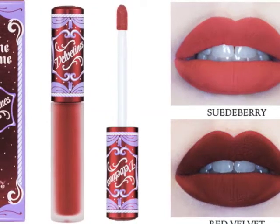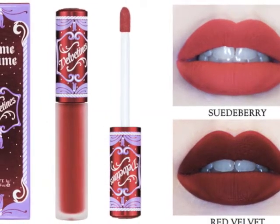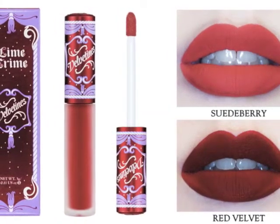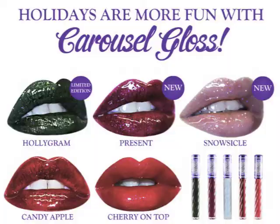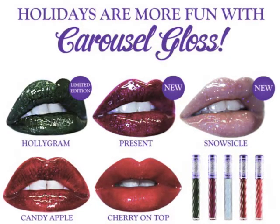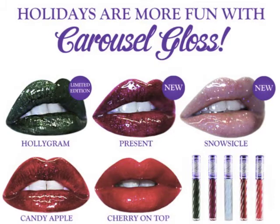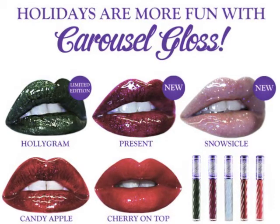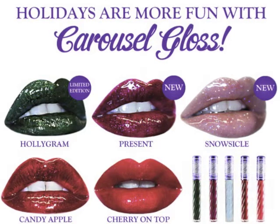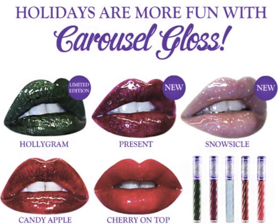Hello, in this video I'm going to review some Lime Crime products. Lime Crime is a vegan and cruelty-free makeup brand. I'm going to review two velveteens called Sweater Berry and Red Velvet, and also two carousel glosses from the holiday collection: Present and Snow Cycle.